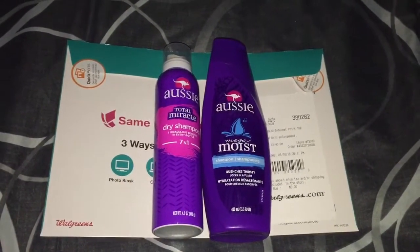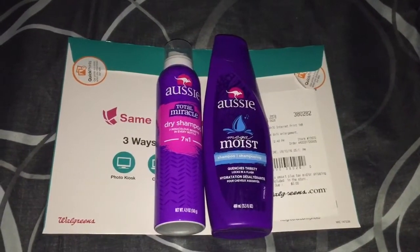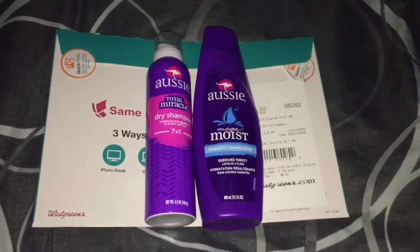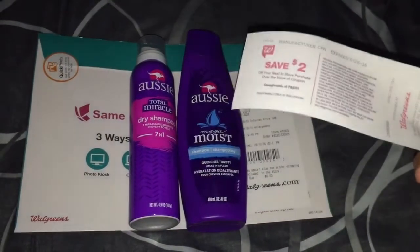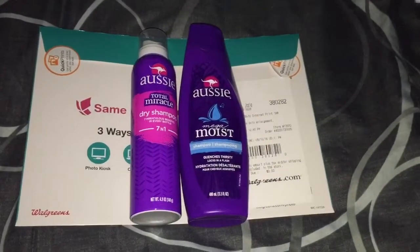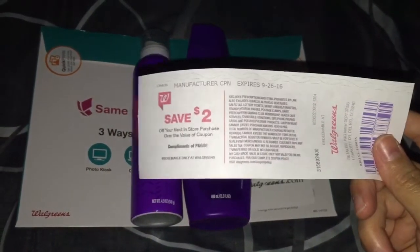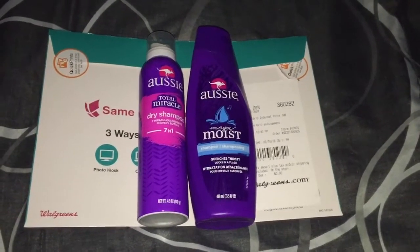Last but not least, is the Aussie hair care products. They're on sale this week, two for $5, and when you buy two you'll be getting back $2 in registered rewards, which looks like this. Remember that you can use this towards your next transaction, but you cannot use it to get another registered rewards for both Aussie and Herbal Essences hair care products.